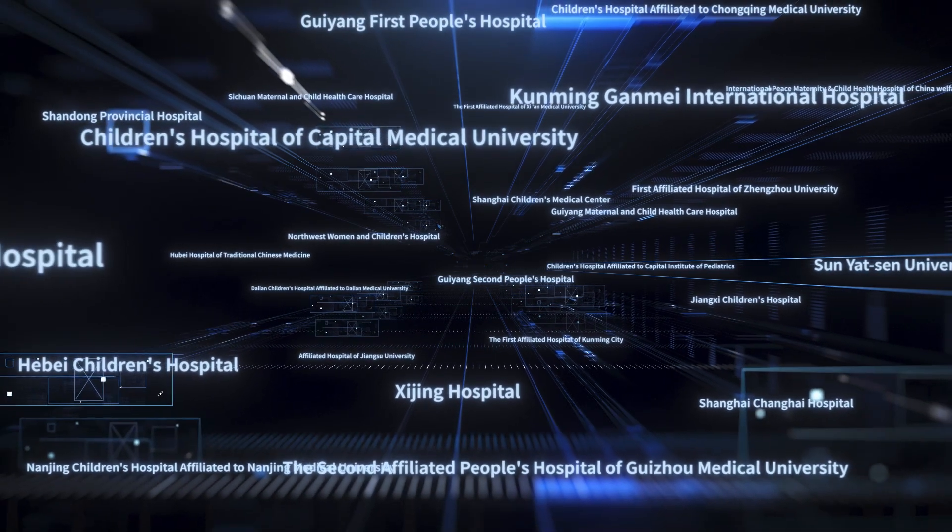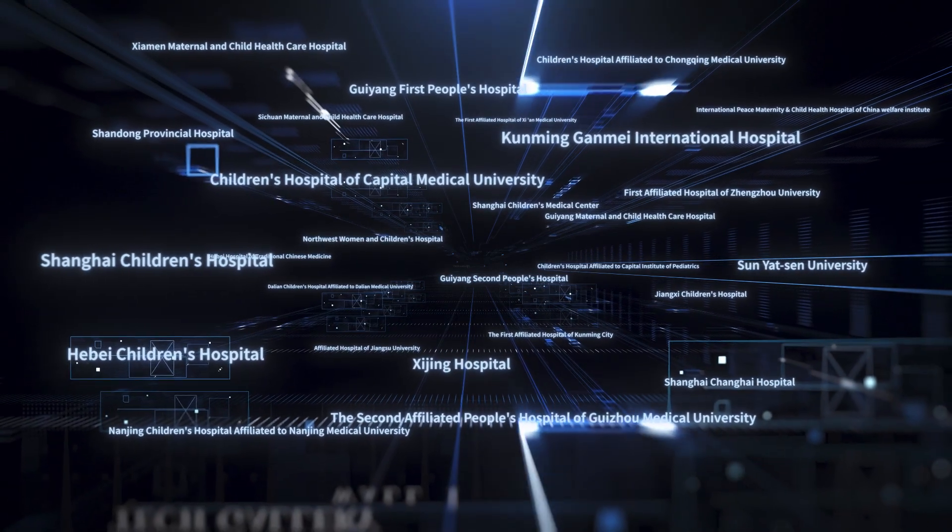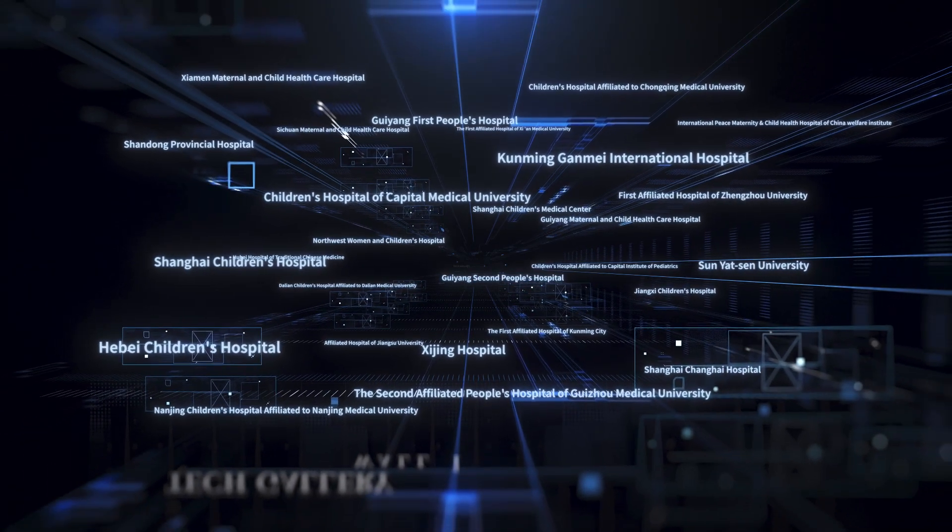So far, Norman has reached cooperation with many hospitals to provide complete testing solutions for human health.